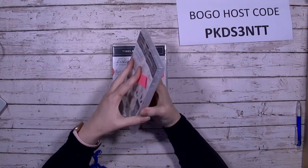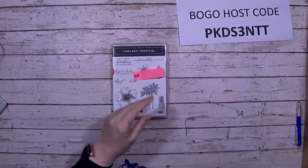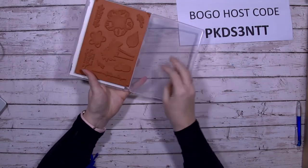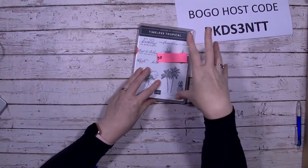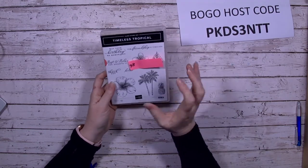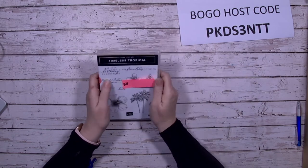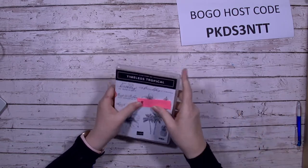Timeless Tropical is brand new. I'm also selling another one of these but with the dies included — so this standalone stamp set is $20, and the bundle with the dies is $40.